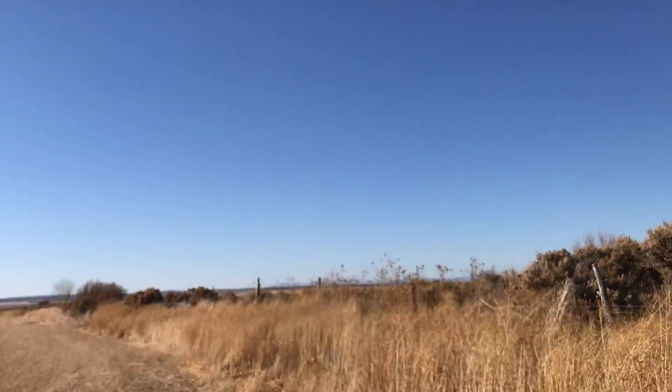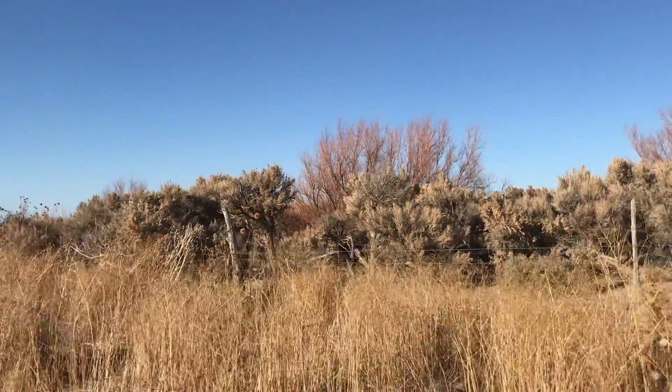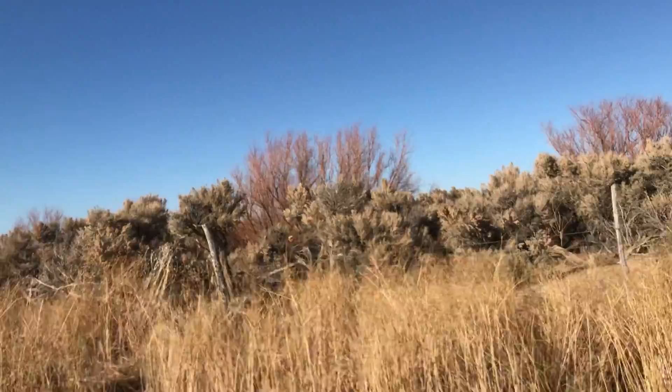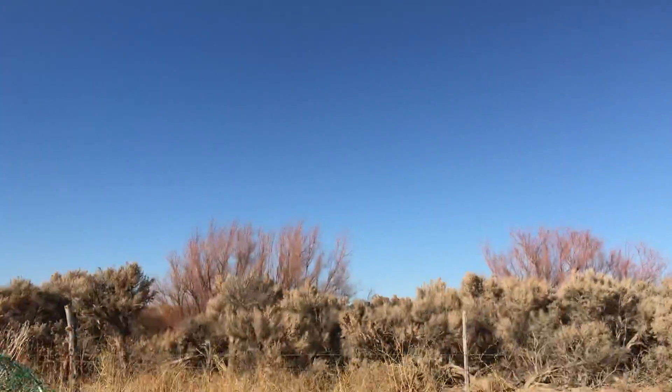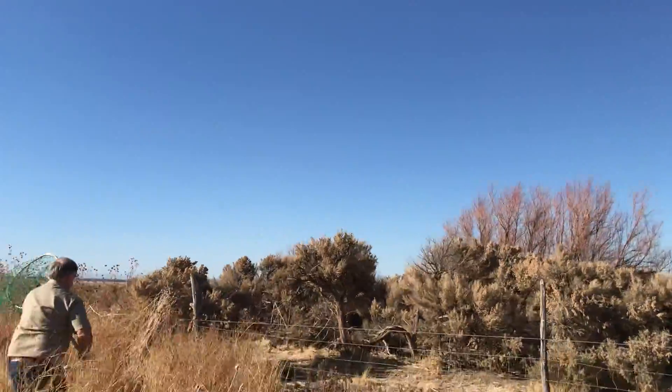He's caught by the fence over there, Martin. He just keeps running into the fence. I was getting pretty close — I can kind of cut him off this way.